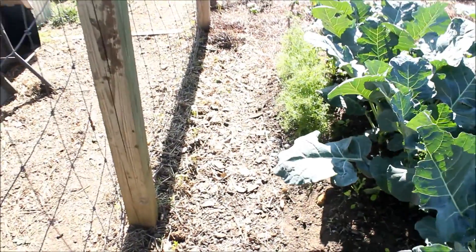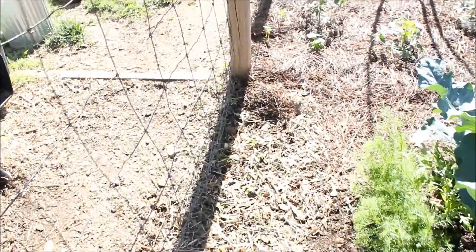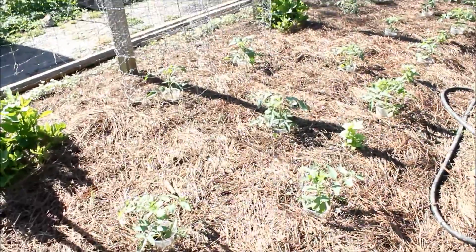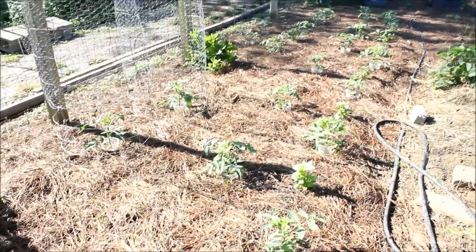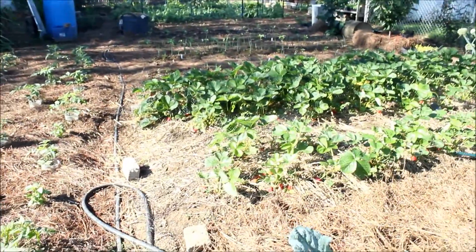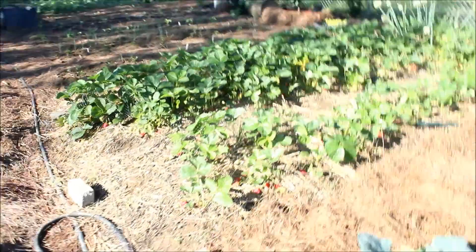Going through here, along this fence line on the left are going to be beans — pole beans. And here we are, we have lots of tomato plants on this side. This is a good place to show some more strawberries.